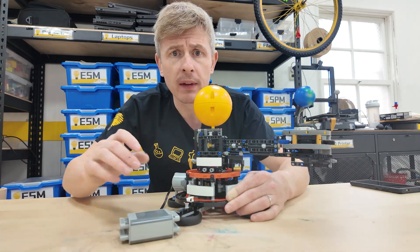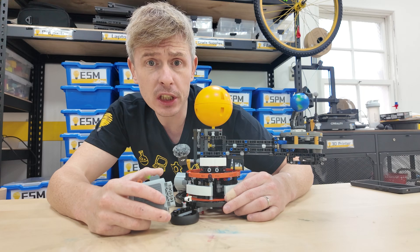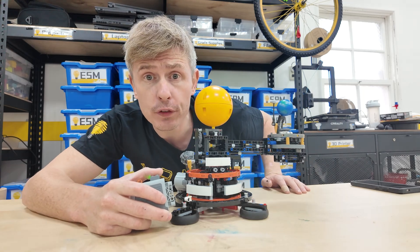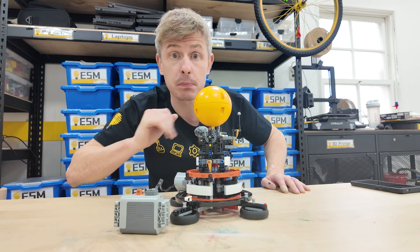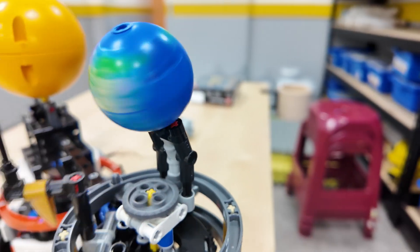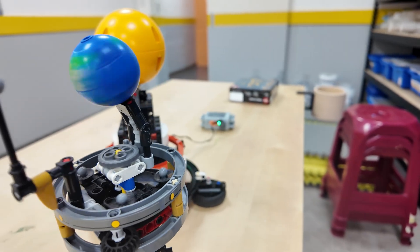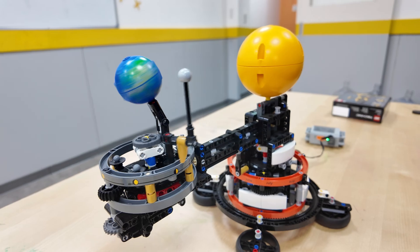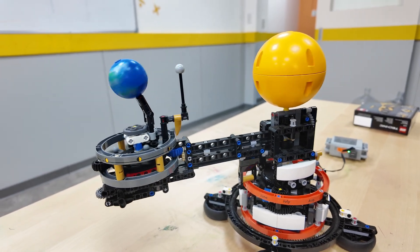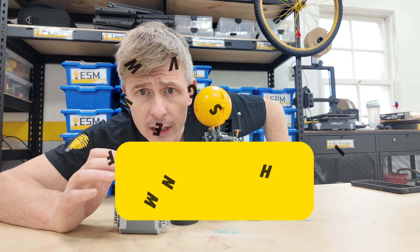When I showed my students though, they all complained: 'Teacher, the earth is moving too fast.' Well, the truth is it's spinning at exactly the right speed. Every time it travels around the Sun it will spin 365 times, just like the real earth.